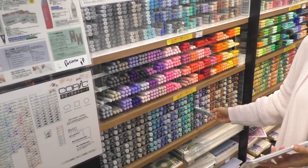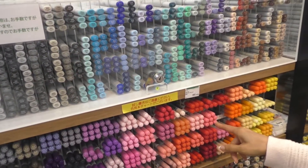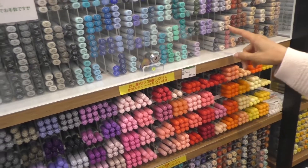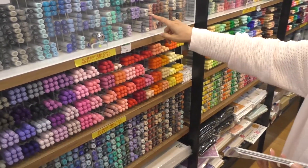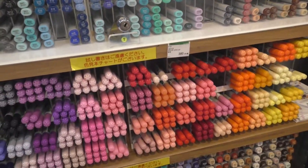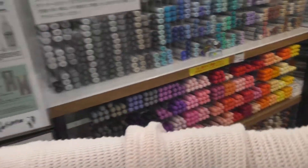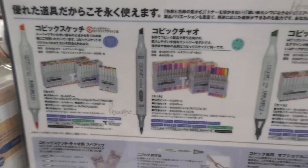There are refills here — some are 200 yen, some are 380 yen, and some are 250 yen. The top ones are 380 yen and the ones at the bottom are 200 yen. There are also different kinds of tips available.